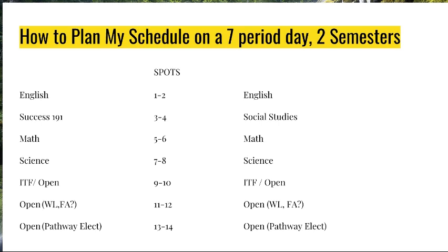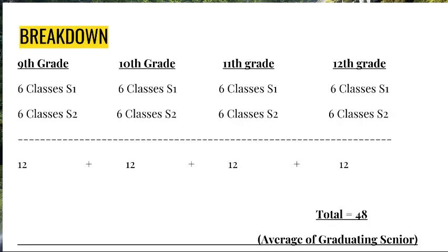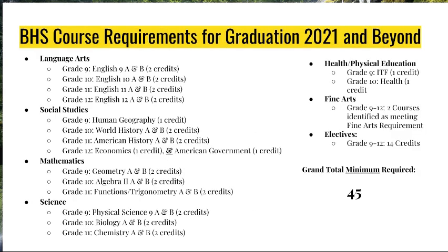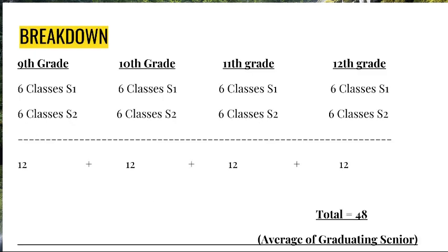Sometimes students wonder how they can possibly get everything done. Here's a breakdown of each grade level giving only six academic classes per semester with one study hall — you can choose seven classes but must have at least six. If you pass all of your classes in 9th, 10th, 11th, and 12th grade, you'll wind up with a grand total of 48 credits, which is the average for our graduating senior. The minimum is 45 credits — that means you just made it. So there's lots of room to have a study hall, pathway classes, and still graduate on time with some breathing room.